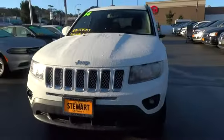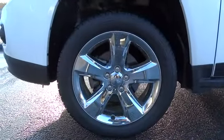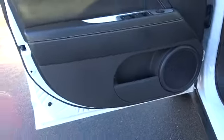traction control, keyless entry, anti-lock braking system, steering wheel audio controls, leather-wrapped steering wheel, power steering, adjustable steering wheel, cruise control, aluminum wheels, floor mats, rear defrost, AM-FM stereo radio,